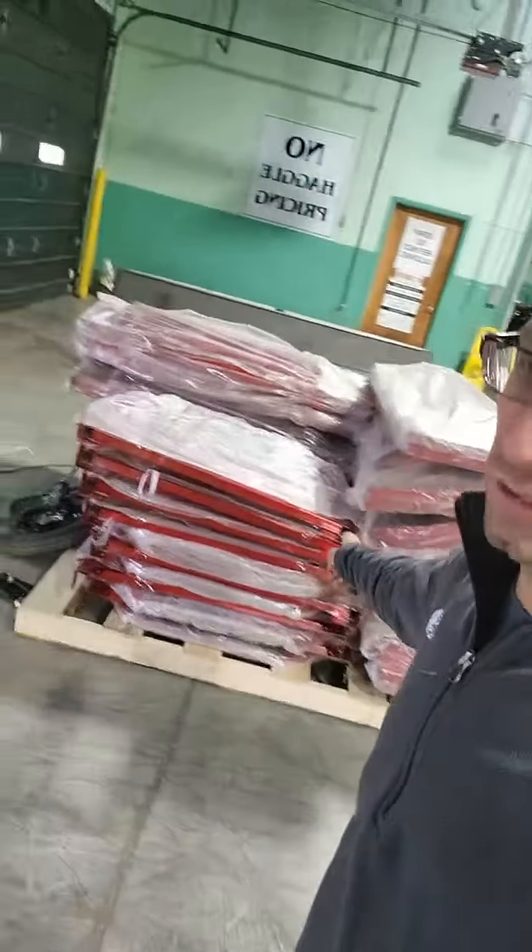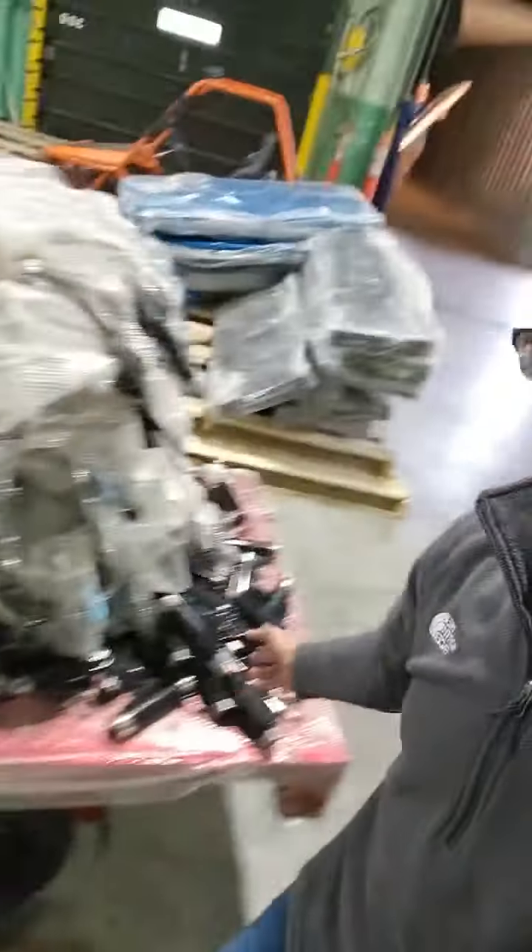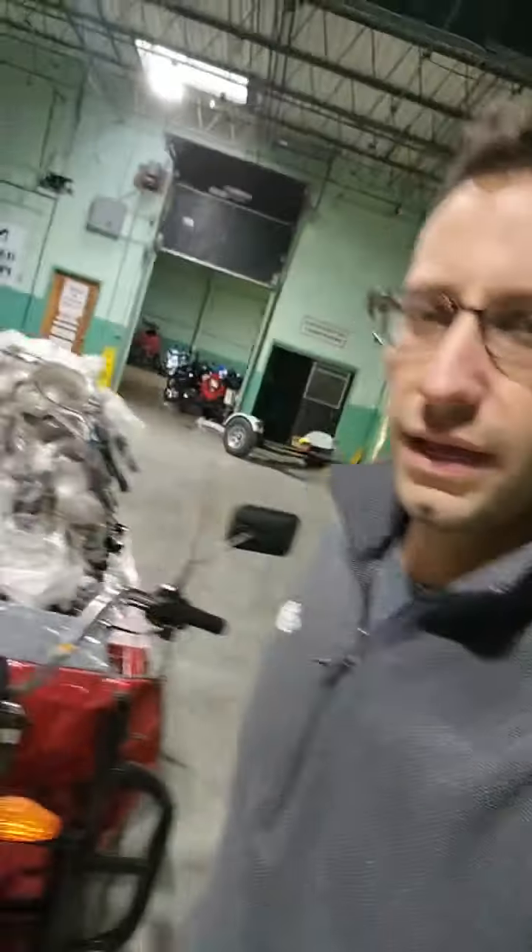These tuk-tuk rickshaw electric trikes come in the container and we assemble them here in the US — we mount the tires on the sides and the motor, though they do arrive mostly in parts. If you want something fully assembled and ready to go where you have to do pretty much nothing, grab one of these. They are in stock and available now, along with all the other items ready to ship.